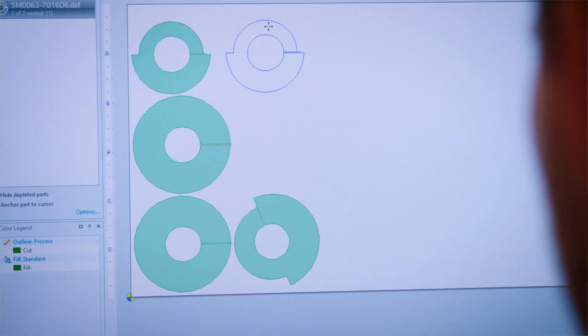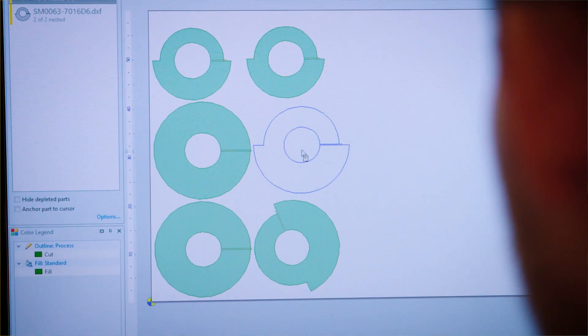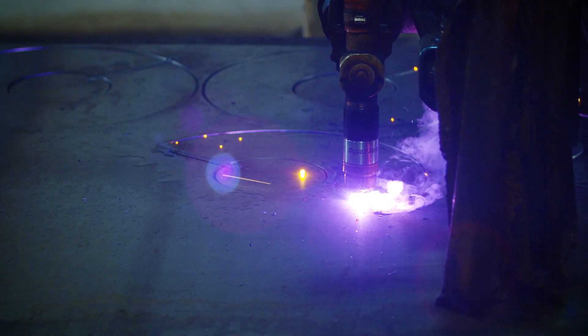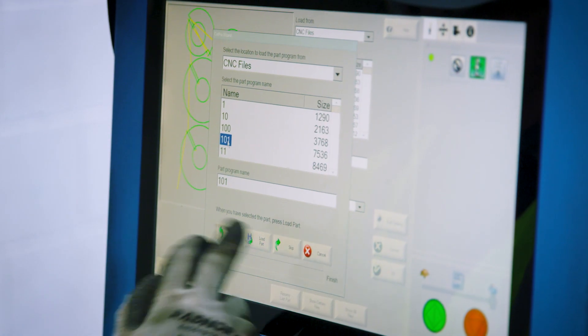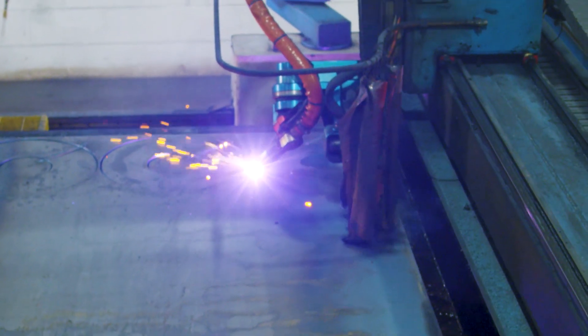Nesting software allows you to design your parts, lay them out on the plate, and prepare them for cutting. You also have the high-definition plasma cutting system itself which powers the cutting, and you have the CNC, which you might consider the brains of the operation because it provides a human interface and controls all of the cutting that's taking place out on the table.